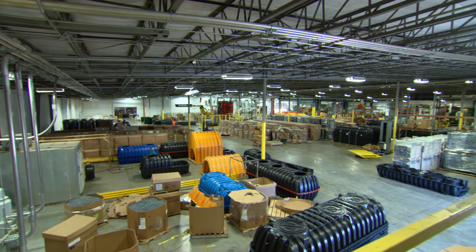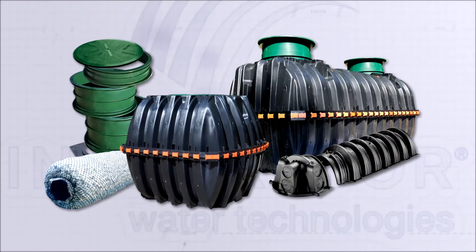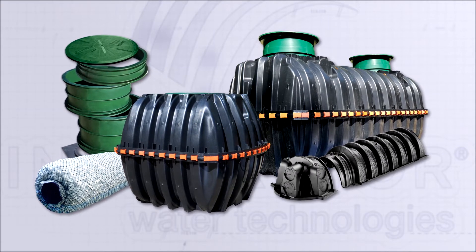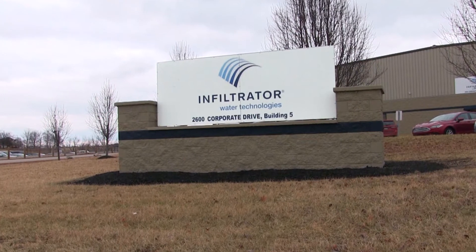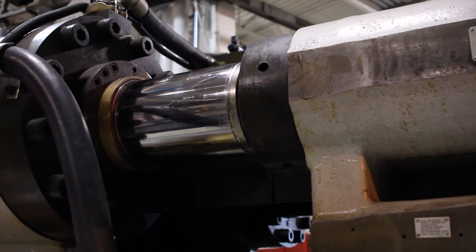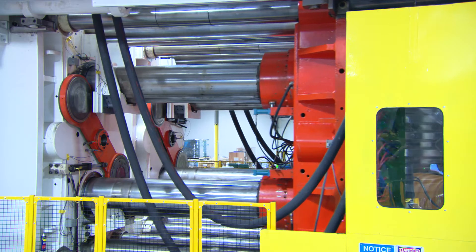Infiltrator Water Technologies designs, manufactures, and sells multiple product lines for the on-site wastewater and water industry. Infiltrator's ISO-certified manufacturing operation, located in Winchester, Kentucky, has become synonymous with best-in-class operations for the injection molding industry.